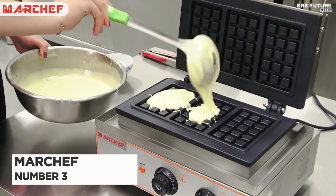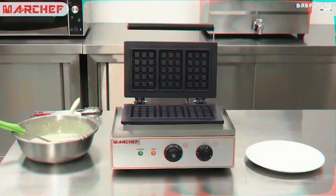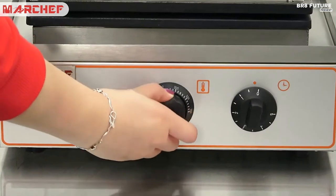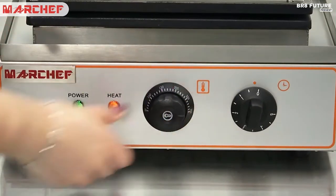Number 3: Marchf Waffle Maker. Wake up to the sweet smell of freshly-made waffles with the Marchf Waffle Maker. This top-notch kitchen appliance is designed to make breakfast preparation quick, efficient, and enjoyable.